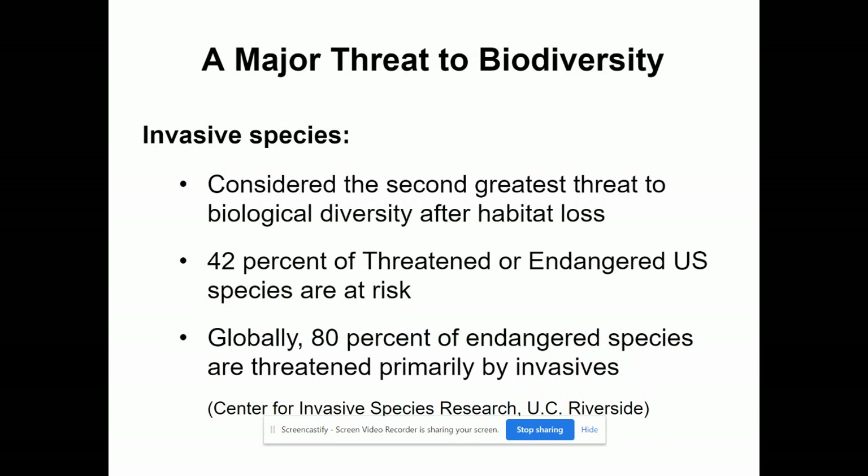Invasive species are oftentimes a threat to the habitat and to the biodiversity of that habitat. Right now, 42% of the threatened or endangered U.S. species are at risk as a result of invasive species moving into the area. Globally, 80% of our endangered species on Earth are threatened because of invasive species that have moved in and either taken food, resources, or predated on them as well.